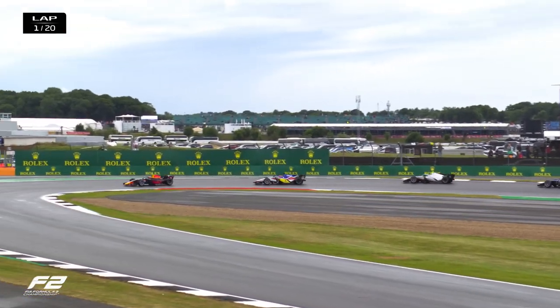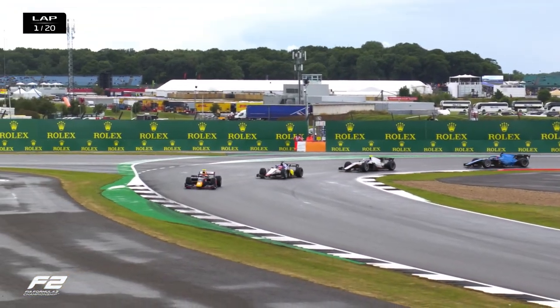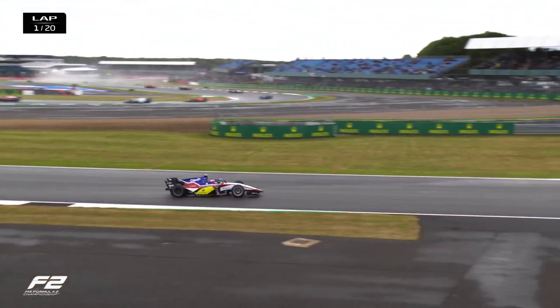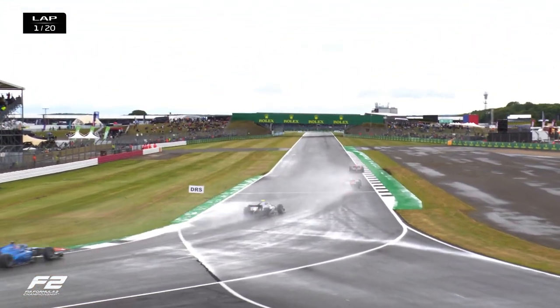We can see Jack Doohan in fourth place, trying to close in on Yuri Vips in the Silver. But that was a very controlled start there from Jehan Derubla, and he's got a nice gap over Enzo Fittipaldi.